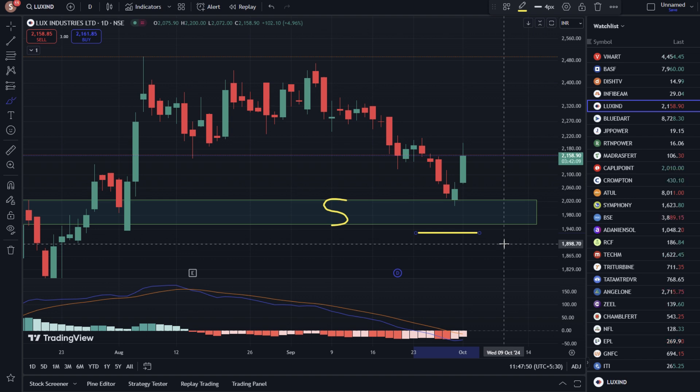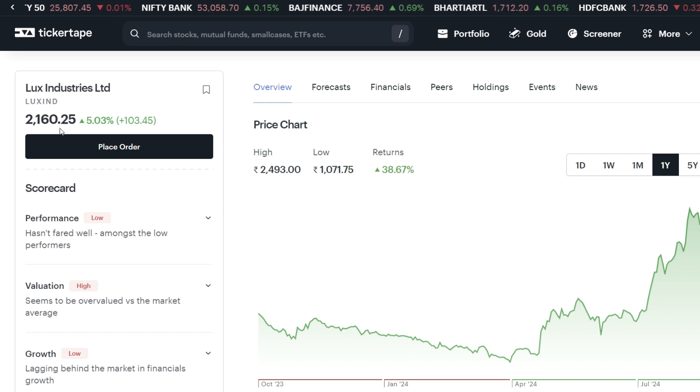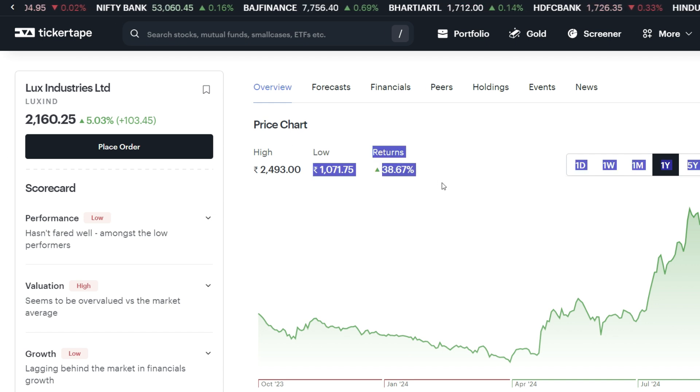I hope you understand the details of the technical chart. Let's talk about the Tickertape website. We have got 38% return over the previous year.